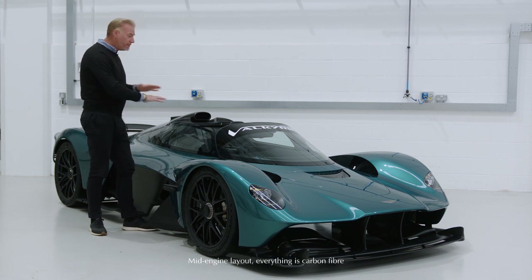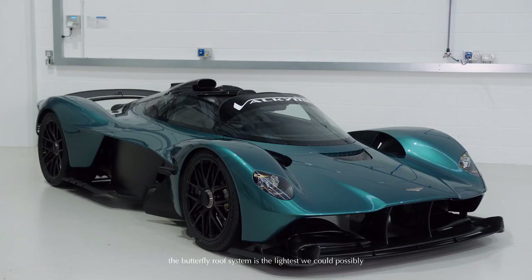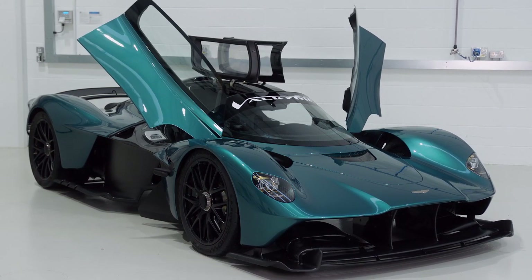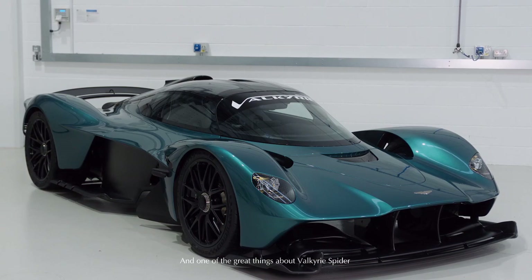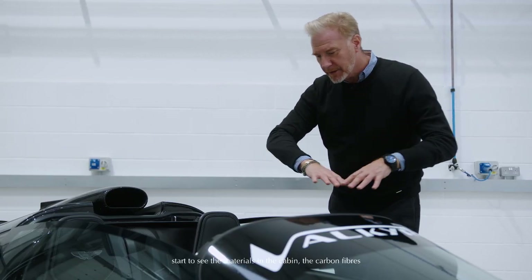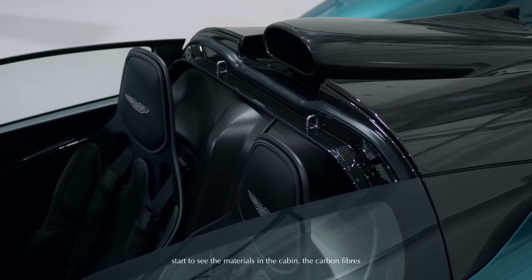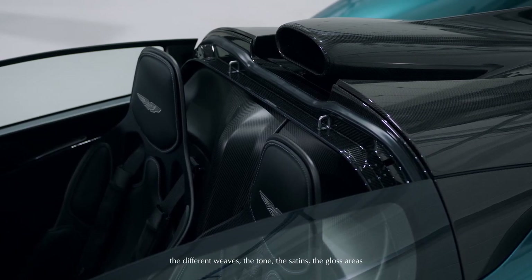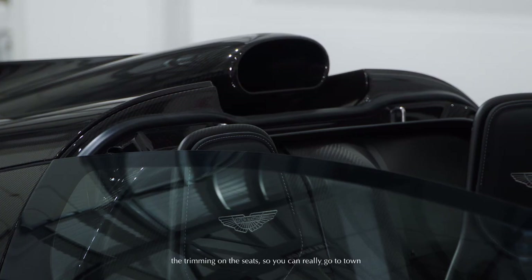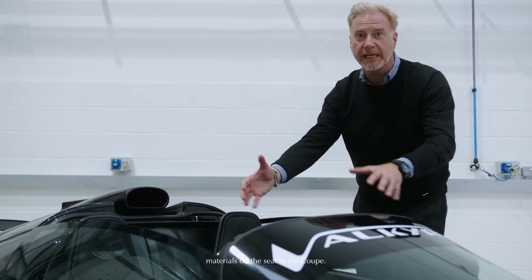Mid-engine layout, everything is carbon fiber. The butterfly roof system is the lightest we could possibly make it and deploys and reattaches incredibly smoothly. One of the great things about the Valkyrie Spyder is obviously when the roof system is taken out, you can start to see the materials in the cabin — the carbon fibers, the different weaves, the tone, the satins, the gloss areas, the trimming on the seat — so you can really go to town inspecting your Valkyrie Spyder with a different set of materials on the seat to the coupé.